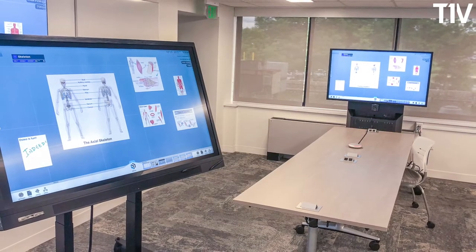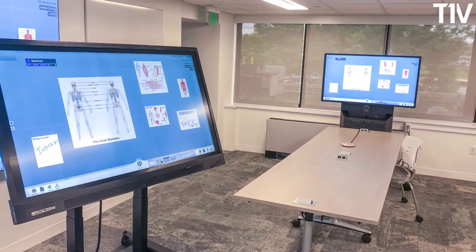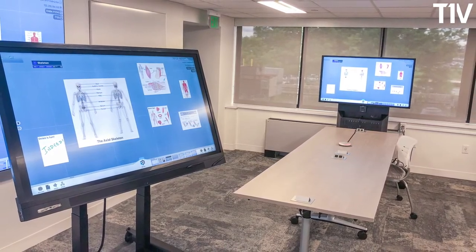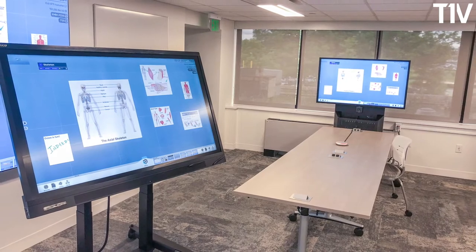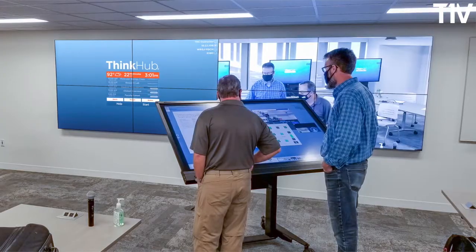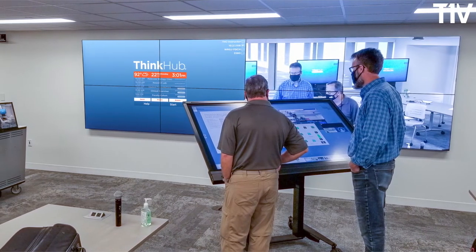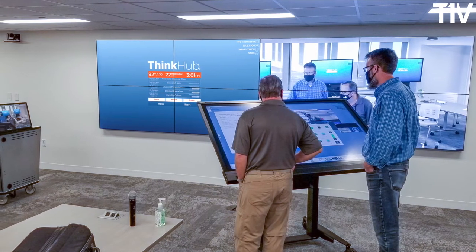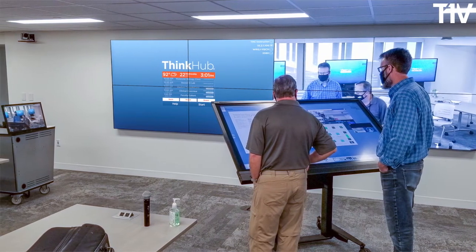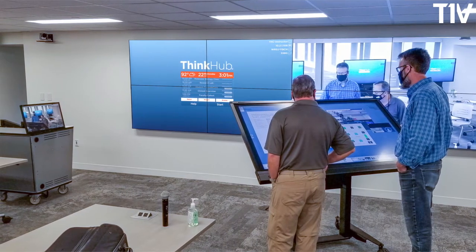So we were really excited to meet the T1V team and find solutions for our active learning classrooms that would truly engage our curriculum and ultimately make it better for our students as we connect between our three campuses. When we visited T1V's office in Charlotte, North Carolina, we were very pleased with the ThinkHub Connect solution and how it fit our curriculum.